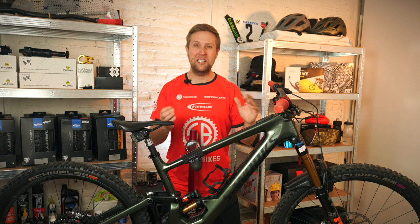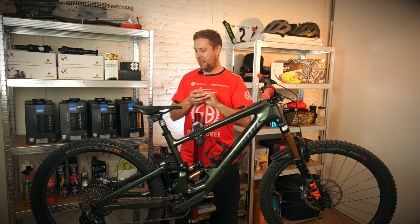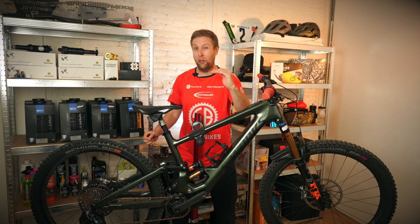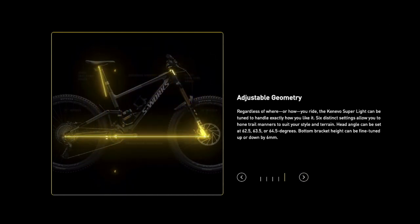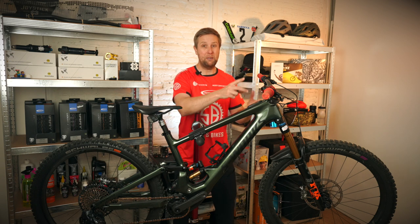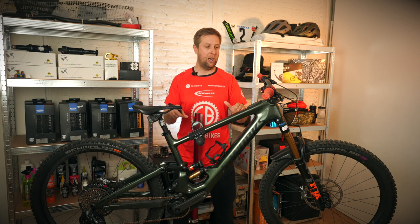The KSL has a six-way geometry change. It comes with a spare headset cup — plus one and minus one — and at the back you have a flip chip, so you can go high or low, or short or long. That gives you six different geo settings. I actually use it quite a lot. Changing the front takes about five minutes, and the rear another five minutes — so in 10 minutes you have a completely different feeling bike.